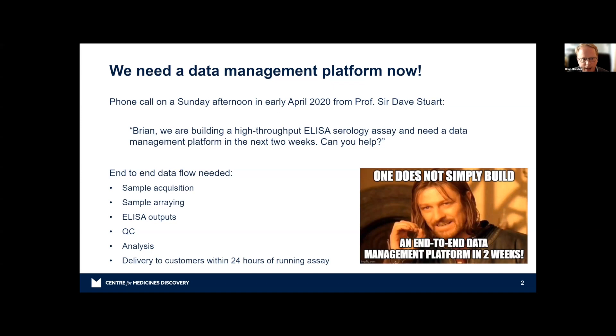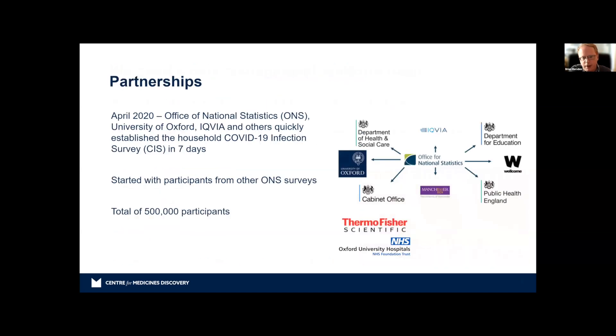He asked what we needed, and the requirements were: end-to-end data management, tracking samples coming in, tracking how they are arrayed on the platform, tracking data that comes out, checking that data is good, analyzing it, and delivering data to the customer within 24 hours of running the assay. He asked how quickly I could do it. I said in normal times maybe nine to twelve months. He said, 'You have two weeks.' And I said okay — not really knowing what I'd let myself in for.